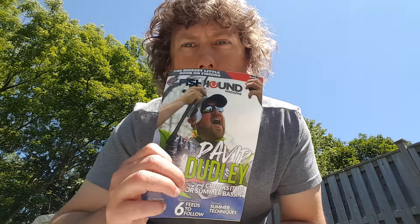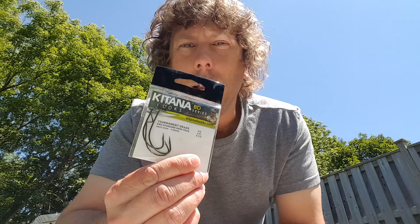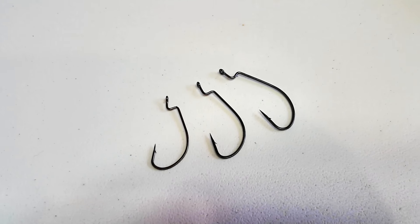So see what they gave us — five bucks off anything in their store, a sticker, and a little magazine with David Dudley. This is also going to show you how to fish any of the baits apparently in this box.